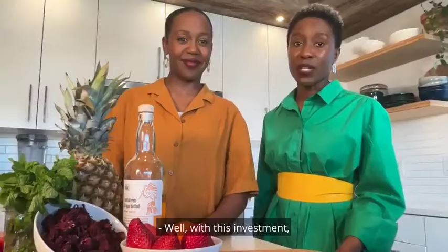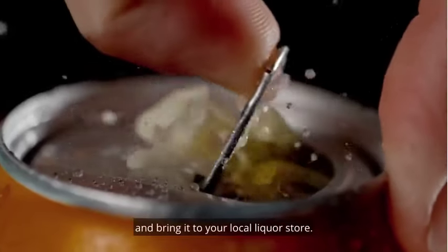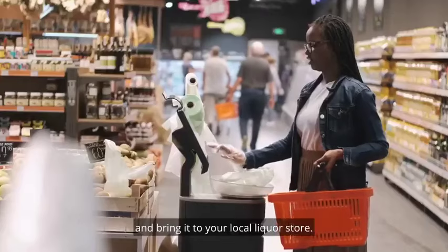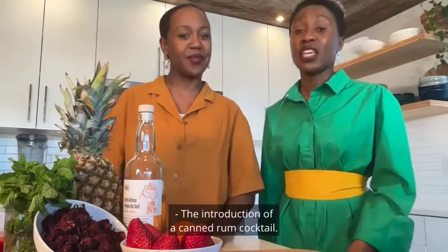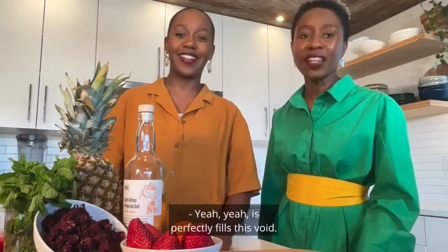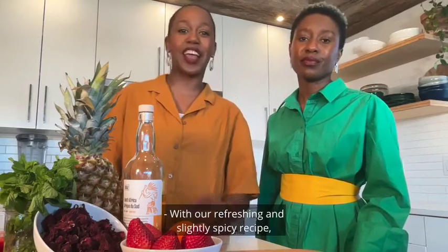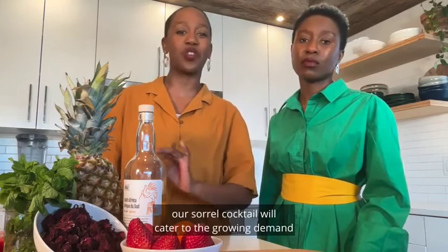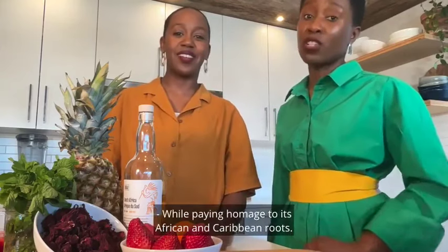With this investment, we'll be able to establish product market fit. We want to create a batch of ready-to-drink sorrel cocktail and bring it to your local liquor store. There's a notable gap in the market for a drink like this. The introduction of a canned rum cocktail, with a non-alcoholic option, perfectly fills this void. With our refreshing and slightly spicy recipe, our sorrel cocktail will cater to the growing demand for innovative and exotic flavors, while paying homage to its African and Caribbean roots.